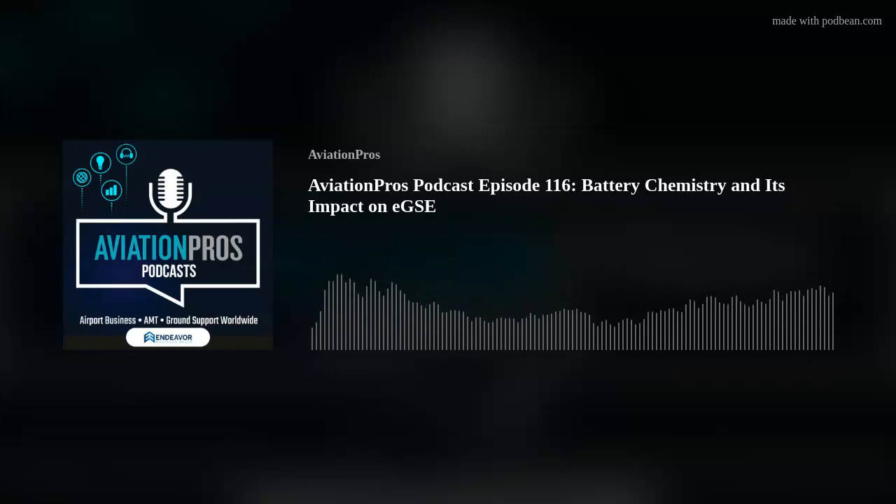Hello and welcome to this edition of the Aviation Pros podcast. I'm Josh Smith, editor of Ground Support Worldwide, and today we're speaking with Ron Dutt, CEO at Flux Power. Thanks, Josh. Glad to be with you today.